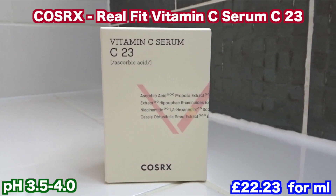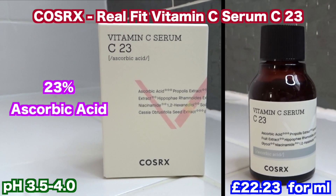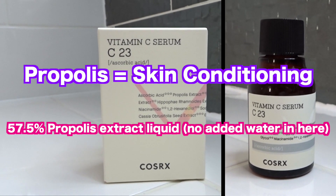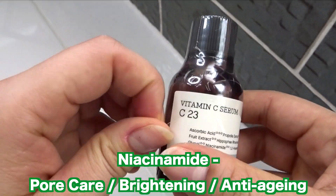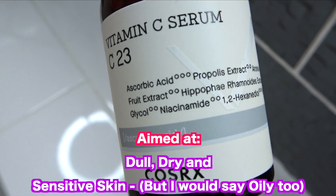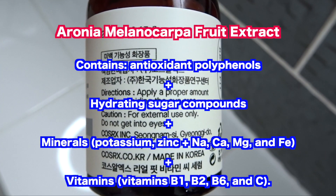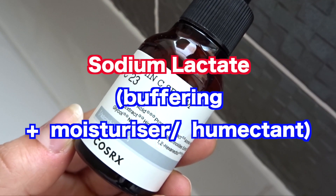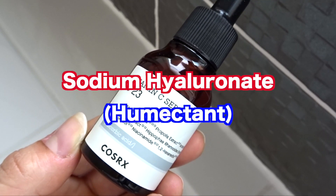Next up is the Real Fit Vitamin C Serum, containing 23% pure vitamin C, which is ascorbic acid, and propolis to boost radiance and leave the skin looking plump and youthful. This contains 57.5% propolis extract liquid, and it also contains niacinamide, which helps brighten the skin. This is aimed at those with dull skin and pigmentation, and is supposed to help dry skin, as well as those with greasy and sensitive skin. It contains Aronia Melanocarpa Fruit Extract, Hippophae Rhamnoides Extract, Butylene Glycol, and Sodium Lactate, which contributes to the skin's natural moisturising factors. This also contains sodium hyaluronate for hydration.